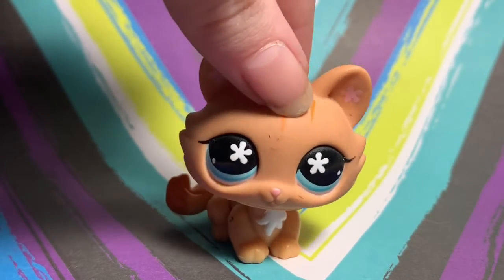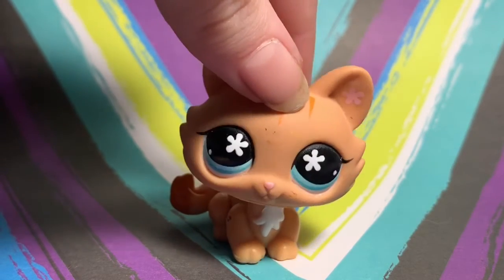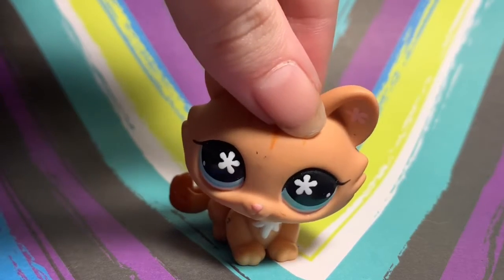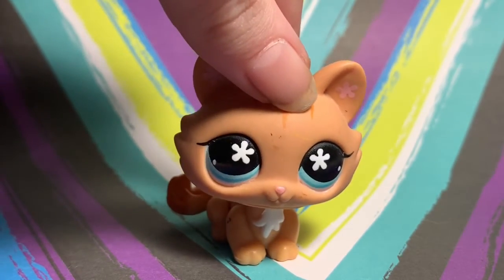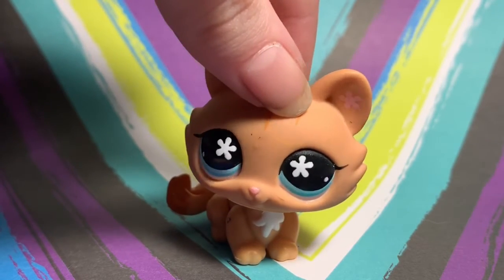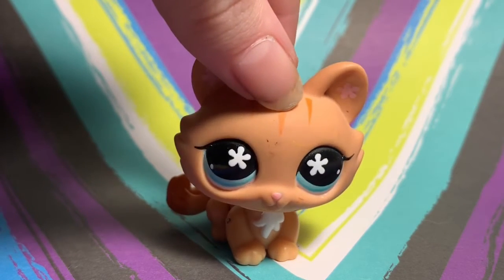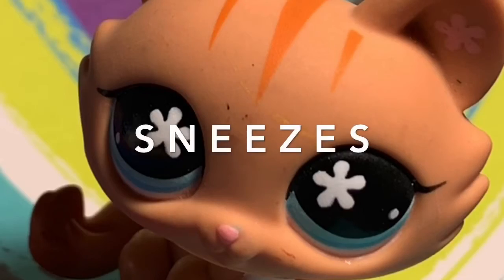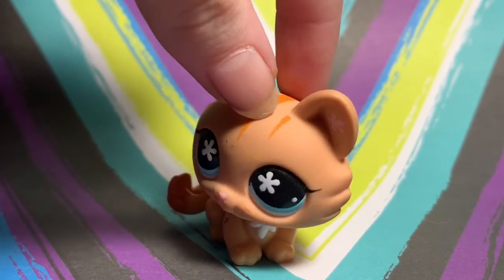I'm excited to see the new LPS I'll be getting soon. I also bought some accessories for them which should be arriving with the LPS. I also have a series coming up that's taking quite some time — I'm working on the set and the characters. I haven't really been on LPS Tube in three years and I'm just getting back into it. Hope y'all understand. Leave a comment if you'd like, have a good day, and be safe in quarantine — bye!